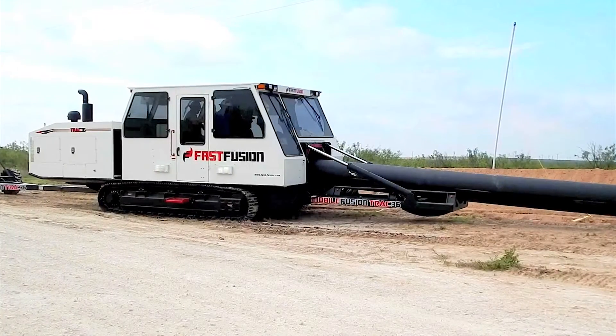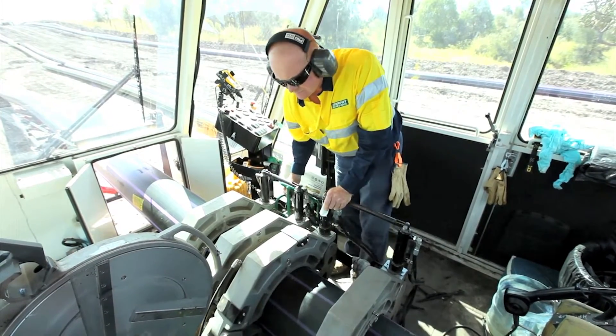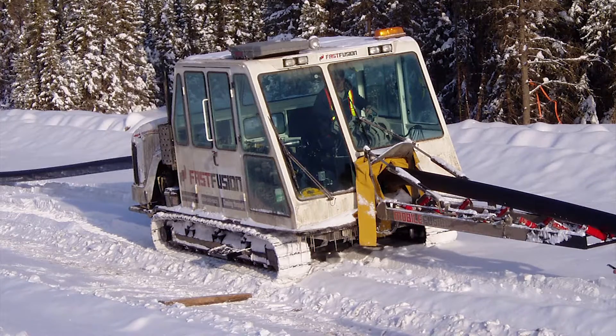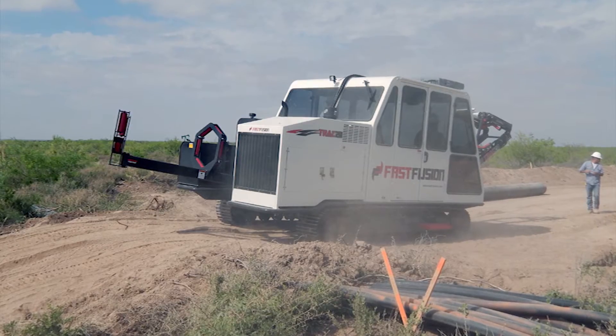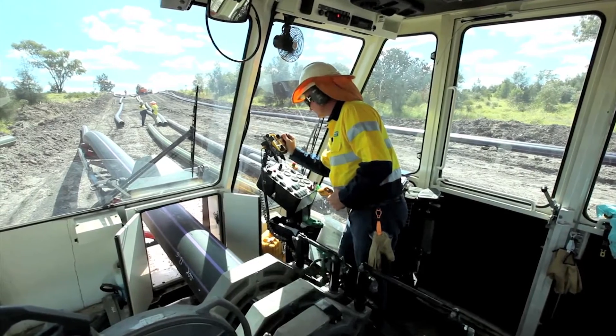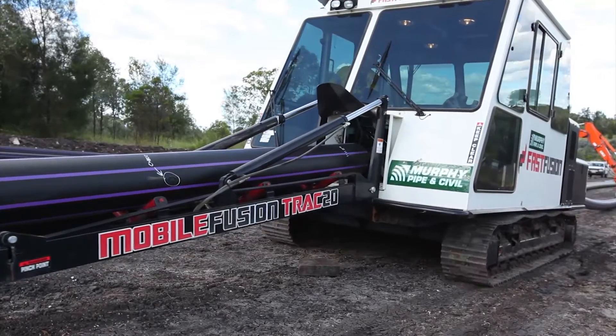Secondly, mobile fusion tracks have an all-weather controlled environment cabin. This eliminates the vast majority of elements that can cause fusion joints to fail, including wind, cold, rain, dust, dirt, and more. 360-degree window and video monitoring give the operator confidence in moving the tracked machine around the site.